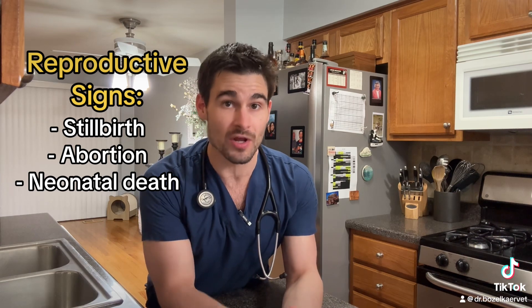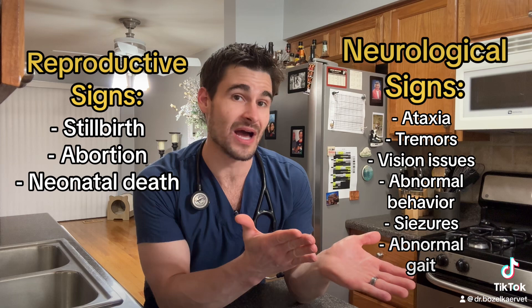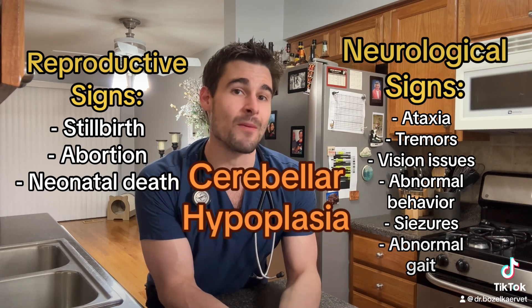Unfortunately for kittens that are either infected while still in the uterus or shortly after birth, a lot of them will either be stillborn or pass away after they're born. For those that aren't, it's pretty common for them to develop a whole bunch of different neurological signs, or something called cerebellar hypoplasia. These neurological signs develop because the virus can infect the central nervous system and prevent the development of a part of the brain called the cerebellum, which is very important for sensory, motor, and balance functions.